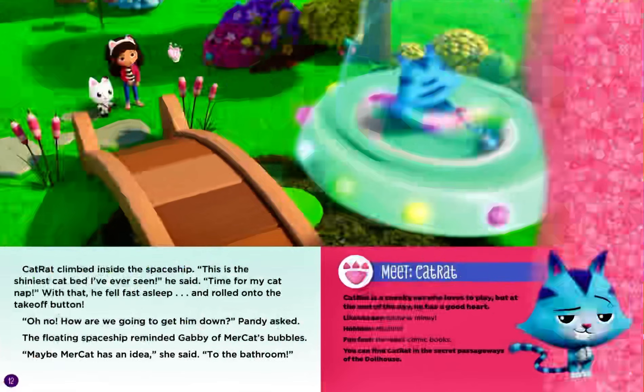Cat Rat climbed inside the spaceship. This is the shiniest cat bed I've ever seen, he said. Time for my cat nap. With that, he fell fast asleep and rolled onto the take-off button. Oh no! How are we going to get him down? Pandy asked. The floating spaceship reminded Gabby of Mercat's bubbles. Maybe Mercat has an idea, she said. To the bathroom.